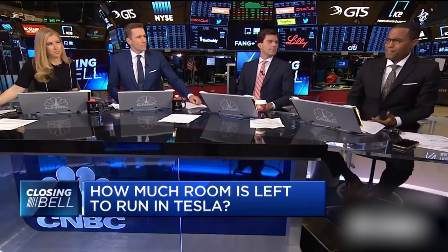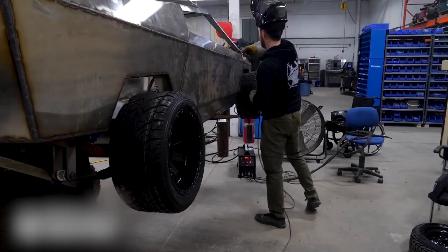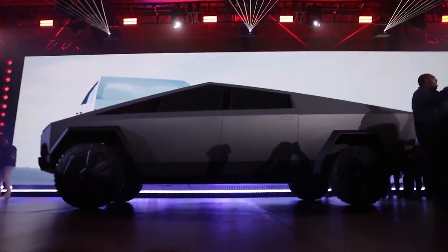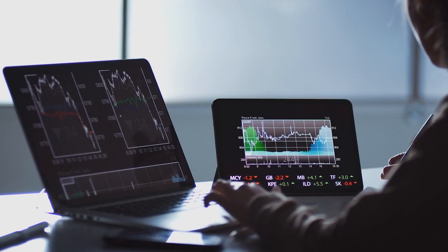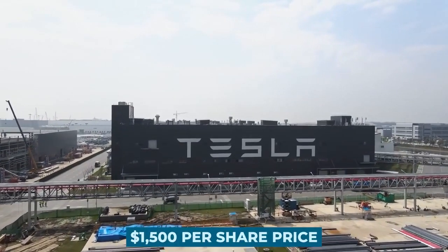It was pointed out by the analyst at Global Equities Research that he does not expect Tesla to mention their smaller Cybertruck during the firm's forthcoming Q4 and fiscal year 2021 earnings calls, as the business would most likely wait until March before announcing the vehicle. Chowdhury retained his overweight rating for Tesla shares, along with his optimistic $1,500 per share price target for the company.